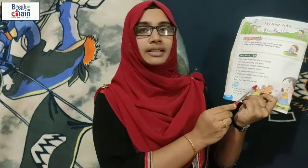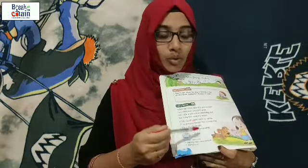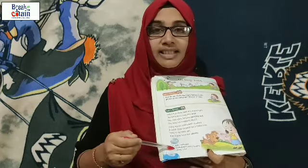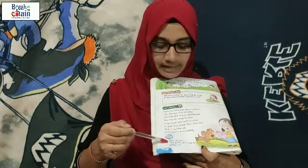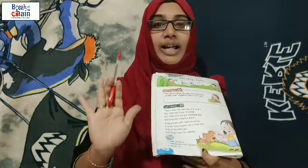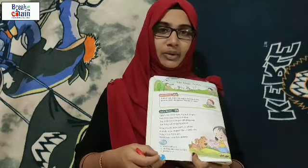Understood? What you have to do is read this two or three times. After reading, you can see three words given here in green color. You have to take your notebook and write these words and their meaning five times. So today we can end the class. Thank you!